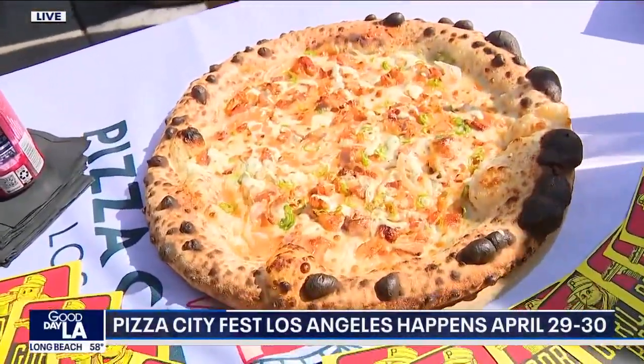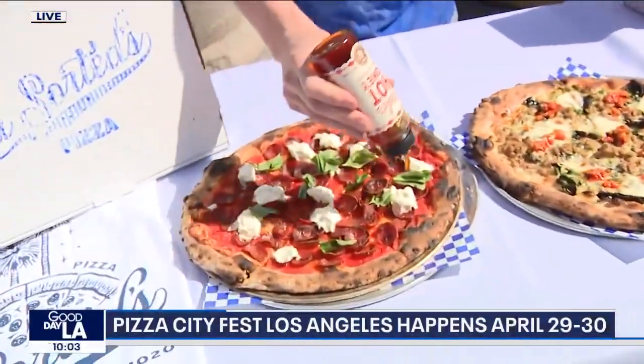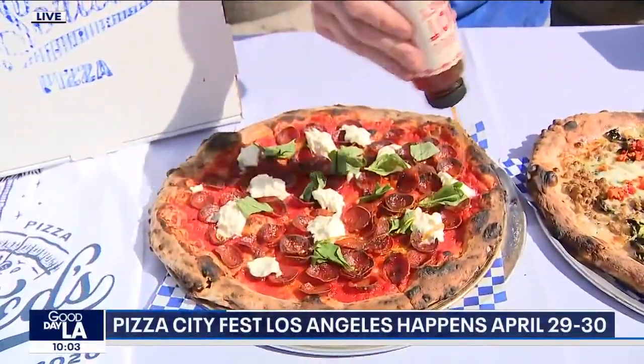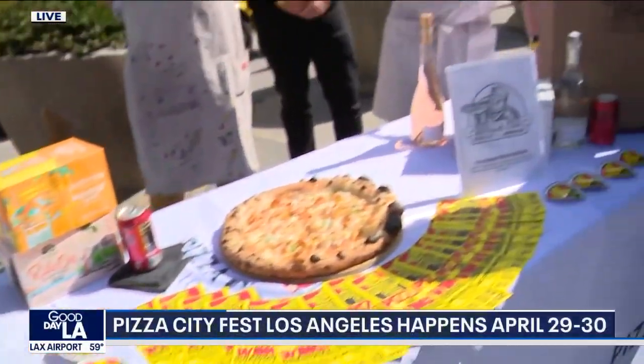So Steve, you're bringing this to L.A. Why did you choose L.A. out of all the places after Chicago? Underserved pizza market. There's a great pizza scene here. The problem in L.A. is it's very compartmentalized, and so we want to bring everything together for two days.